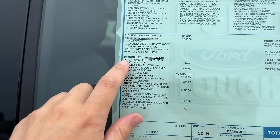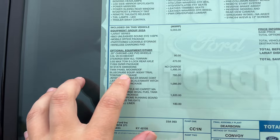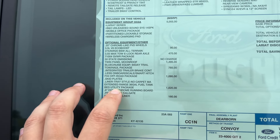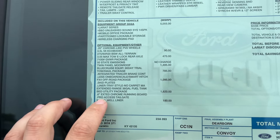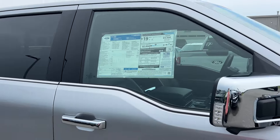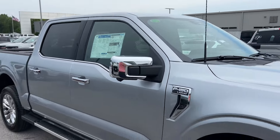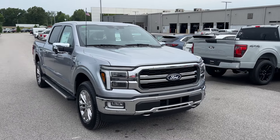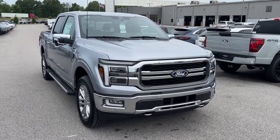Of course you've got the 20-inch wheels, twin panel moonroof, FX4 off-road package, and the bed utility package — that's where you're going to find the Pro Access Tailgate. That's a $1,620 option, but I really feel like once people see this tailgate in person and how to use it, they're going to think it's a much more functional way to do a tailgate.